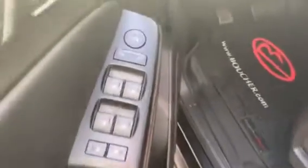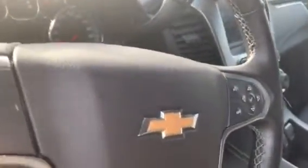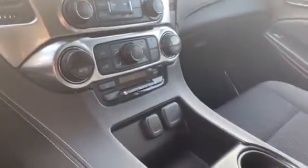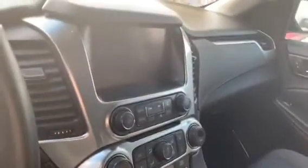You have power windows, locks, and mirrors. Key fob with remote start. Power driver seat. Bluetooth steering wheel with audio controls and cruise control. Quick shot of the dual zone climate control center, media center, and touchscreen.